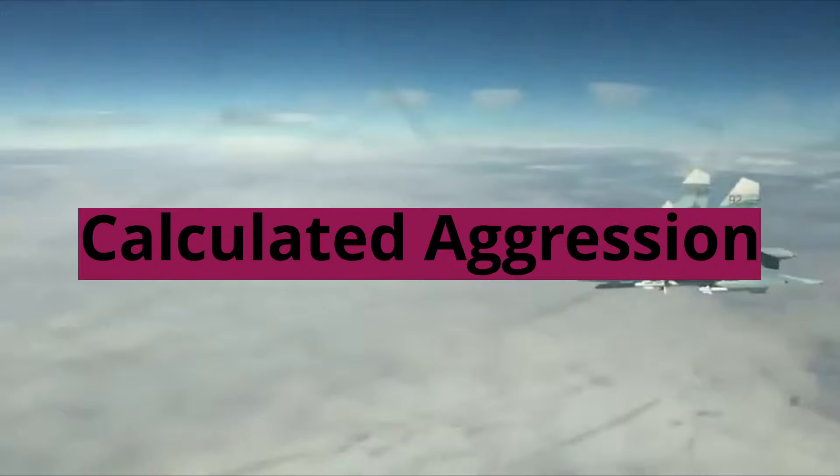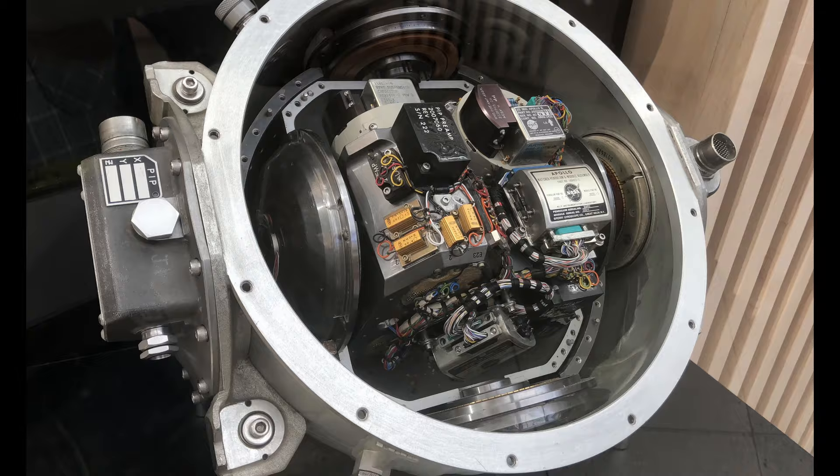Calculated Aggression: This missile isn't just a brute force weapon. Its inertial navigation system and data link provide pinpoint accuracy and real-time course adjustments, allowing for tactical maneuvering and ensuring a successful strike.